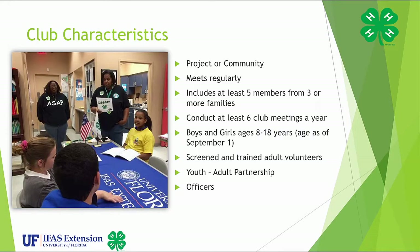What makes up a club? Clubs can be project or community. It meets regularly. It includes at least five members from three or more families. A club conducts at least six club meetings per year. It includes boys and girls ages 8 through 18 years old as of September 1st. It includes screened and trained adult volunteers, youth and adult partnerships, and officers.